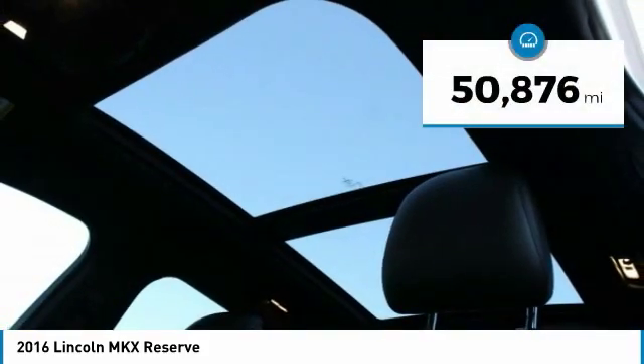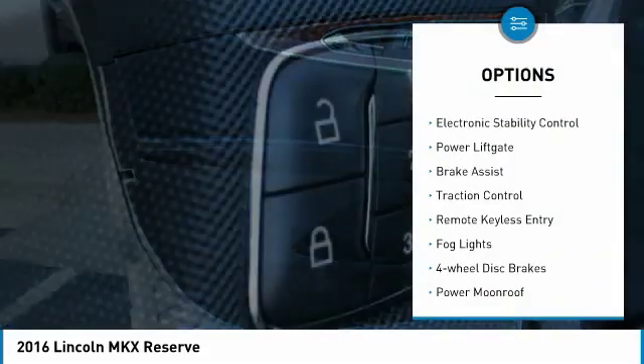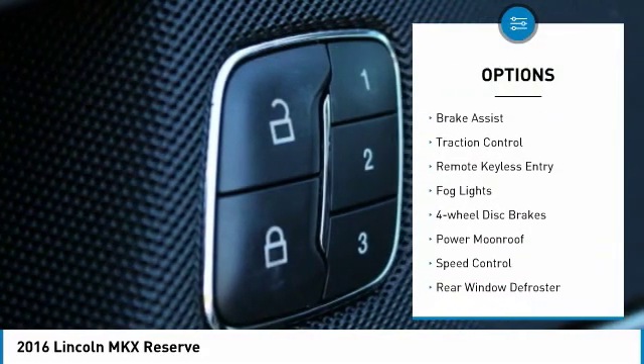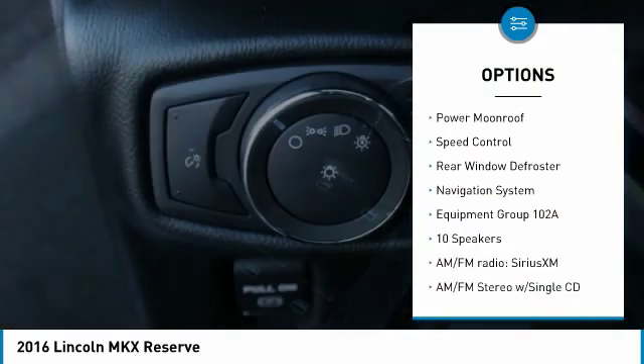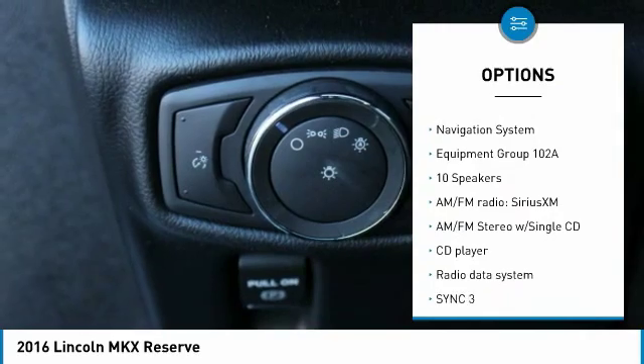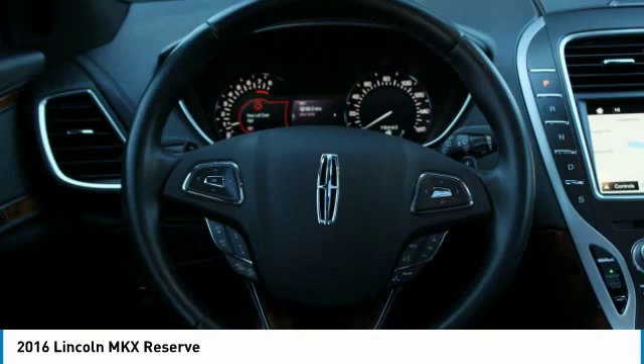This vehicle has less than 55,000 miles. Here are some of this vehicle's great options: electronic stability control, power lift gate, brake assist, traction control, remote keyless entry, fog lights, four-wheel disc brakes, power moonroof, speed control, and rear window defroster.